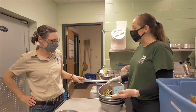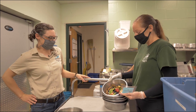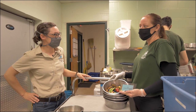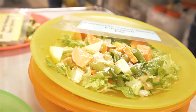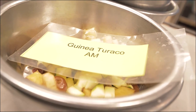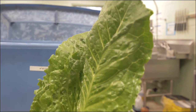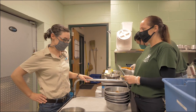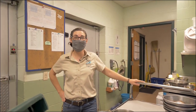So this morning our lemurs are getting monkey chow biscuits soaked in grape juice, snow peas, blueberries, strawberries, and apples. Our job as keepers is to make sure that all of our animals are getting a nutritionally balanced diet. Well, I wish my lunch looked that good today! We're going to let our chefs get back to business — thank you guys so much. Let's head over to our Herp House.